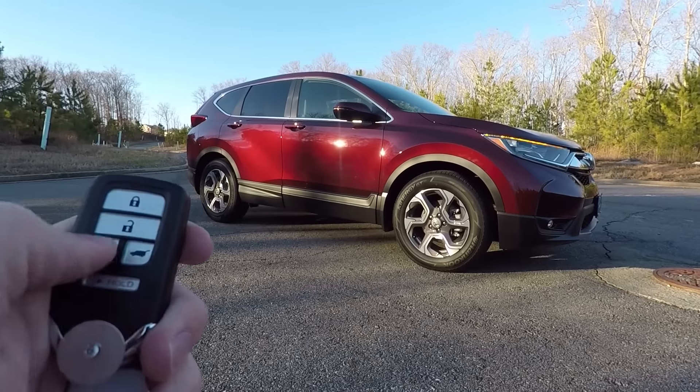Hey guys, welcome back to the channel. We're going to be going over the 2018 Honda CR-V today. First things first, if it's your first time here, make sure you like the video, help me out, and subscribe for future content. Leave a comment below if you have any questions about this vehicle or other vehicles you'd like to see. Let's get into it — this is the EX model in Basque Red Pearl.